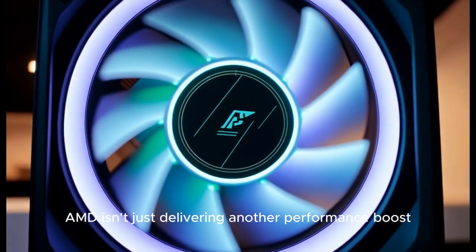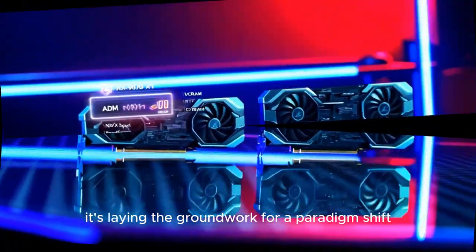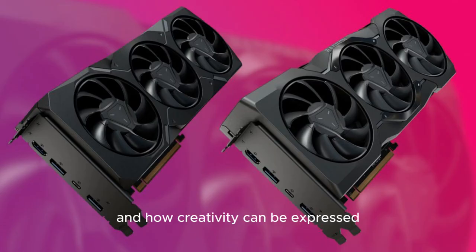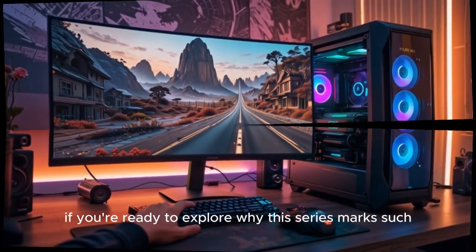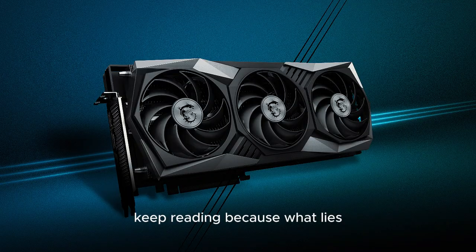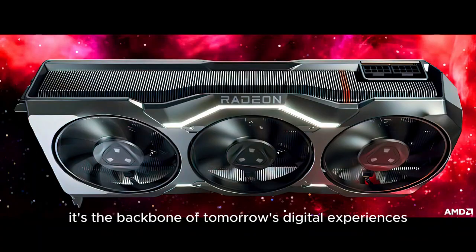With the W9000 series, AMD isn't just delivering another performance boost or hardware refresh. Instead, it's laying the groundwork for a paradigm shift — a transformation in how data is visualized, how workflows are managed, and how creativity can be expressed with zero compromise. If you're ready to explore why this series marks such a monumental leap forward, keep reading, because what lies beneath is more than just silicon and circuits — it's the backbone of tomorrow's digital experiences.